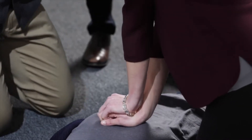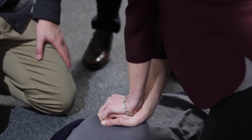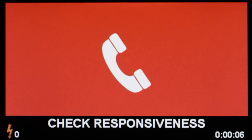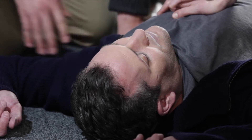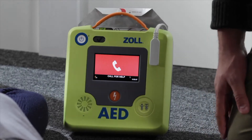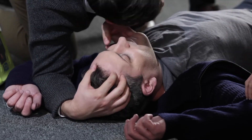Stay calm. In addition, a Zoll AED will guide even the untrained rescuer through proper CPR. It will also advise you if and when a shock is necessary. The AED-3 was designed for anyone to help save a life even without training.